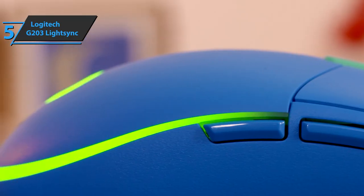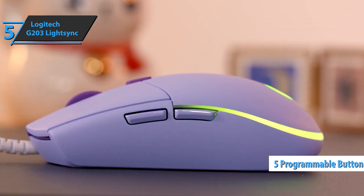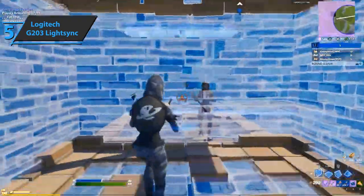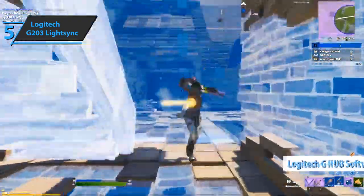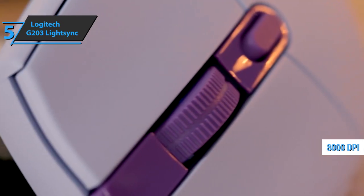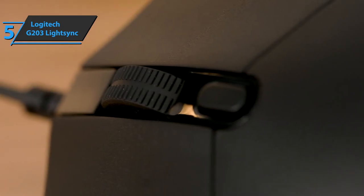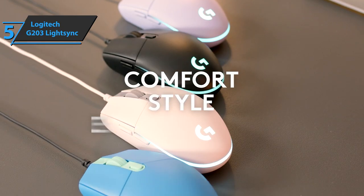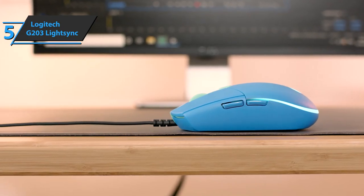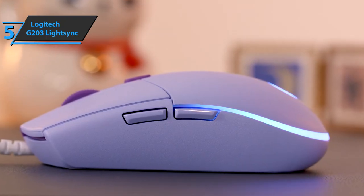The G203 LightSync features a set of five keys, where its symmetry and seemingly equal responsiveness to left-handed and right-handed users is disrupted by the side, back, and forward keys. All keys can be programmed from the included software, as well as the RGB lighting. The 8,000 DPI optical sensor does its job more than well, and the mouse communicates with the computer via a standard USB connection. The weight of slightly less than three ounces allows the mouse to simply fly on the table. With an emphasis on simplicity and a quality sensor, this model delivers convincing results.